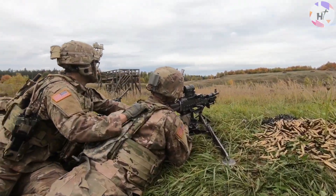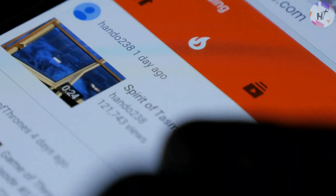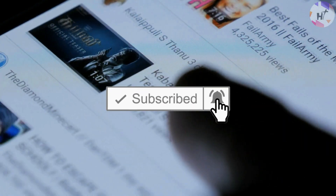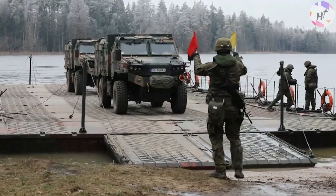Welcome to another episode of High Technology. In this video, let's see how NATO deploys troops and why they have to do it rapidly.